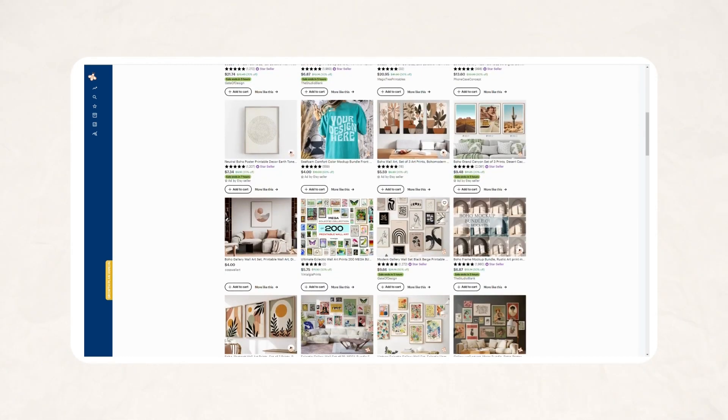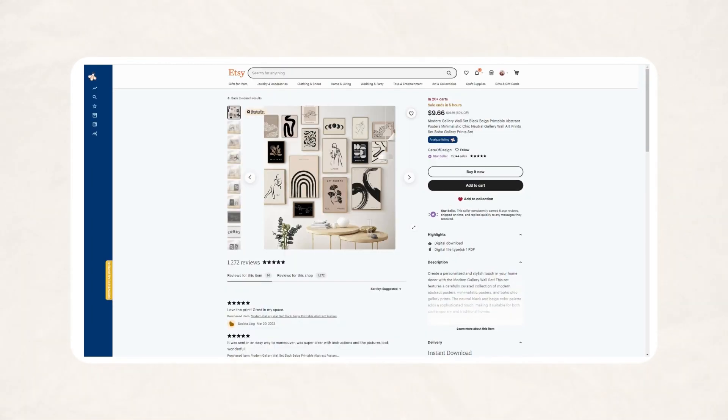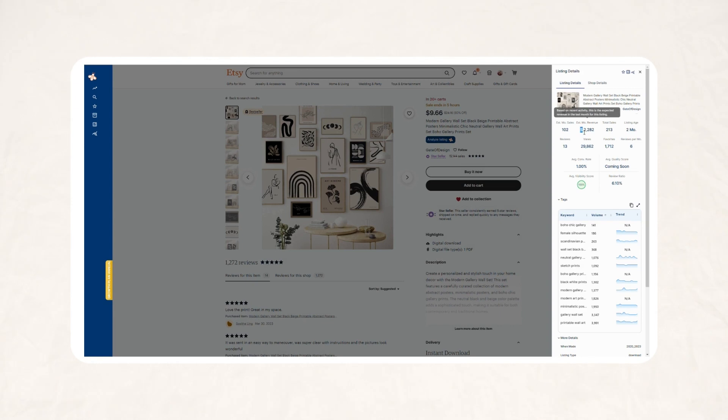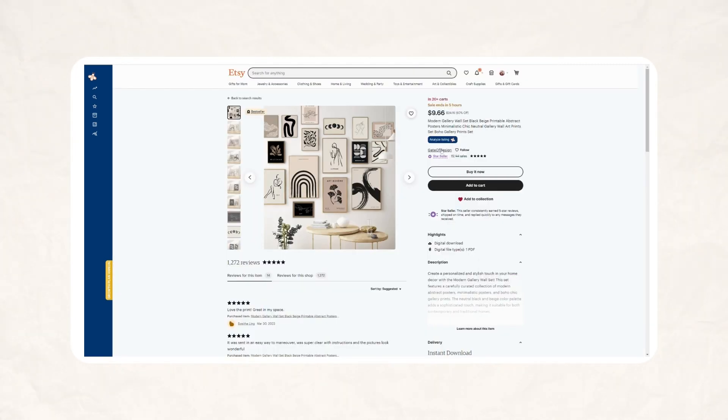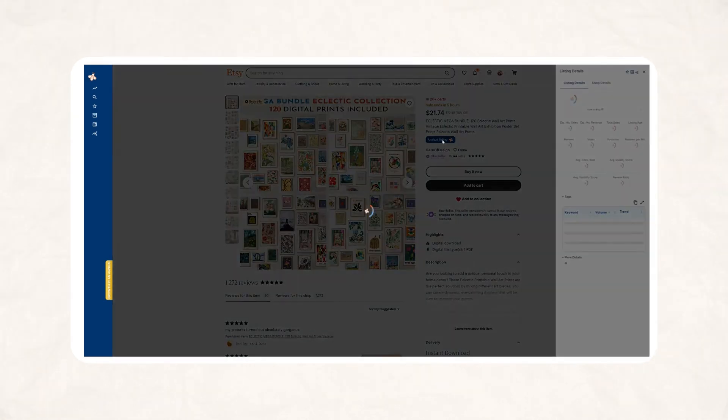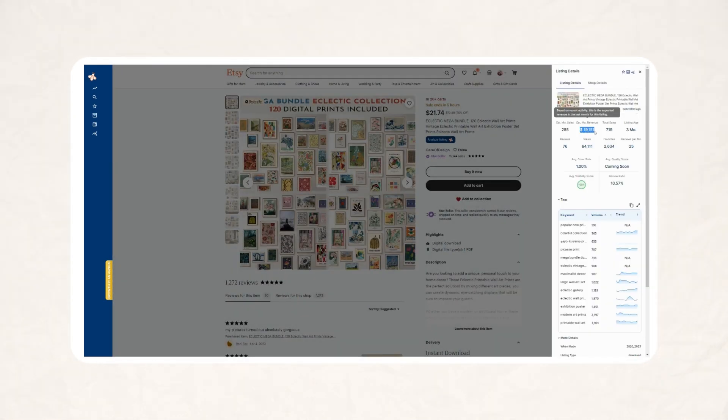Let's click on one of these listings here using my EverBee Chrome extension tool. If you're unfamiliar with EverBee, I use this tool for all of my keyword and digital product research — it truly is a game changer and I will have it linked below. Right from this listing you can click Analyze Listing and this sidebar will pop up showing that this one listing is making over two thousand dollars. Let's go into the shop and look at some of their other listings — this bigger bundle at a higher cost is making over $19,000 per month.